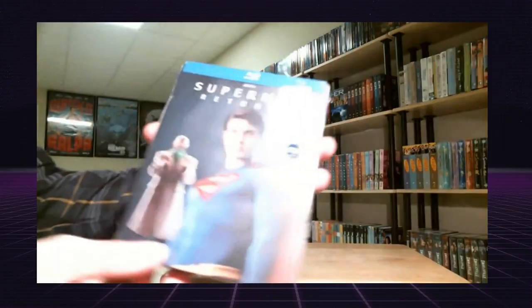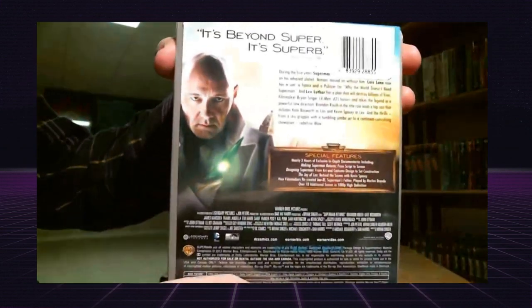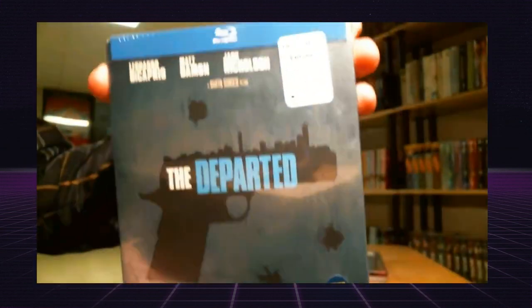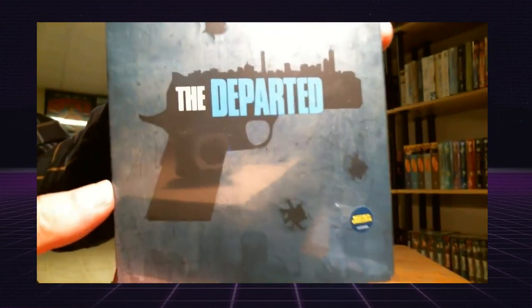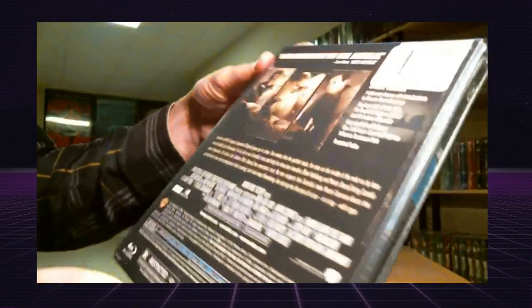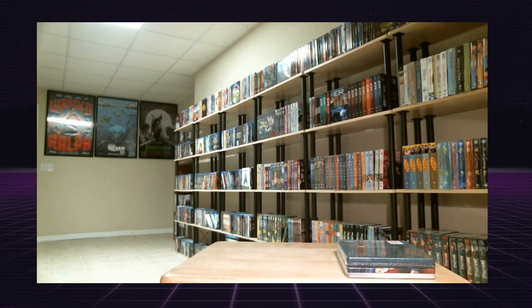I got Superman Returns and The Departed — these are the two new Best Buy exclusives. They have these little stickers on them. I also picked up back in May the originals.